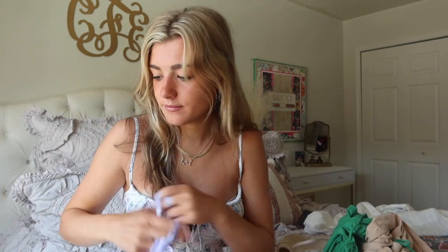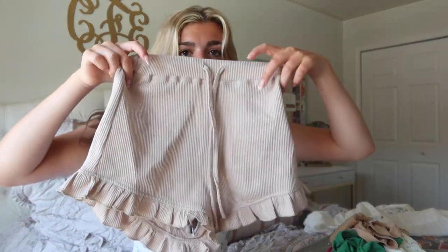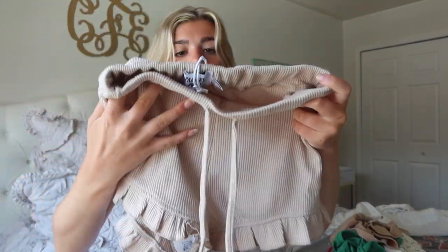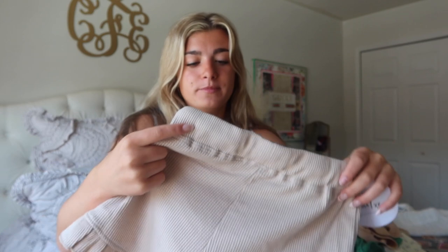I got some comfy shorts to wear — I thought they'd be really cute for lounging around in the summertime because they just scream summer to me. They're a nude color with cute detailing at the bottom. They're true to size, so get your true size if you want them fitted. If you want them looser, size up. They make your butt look cute true to size, but for a more oversized fit, size up.